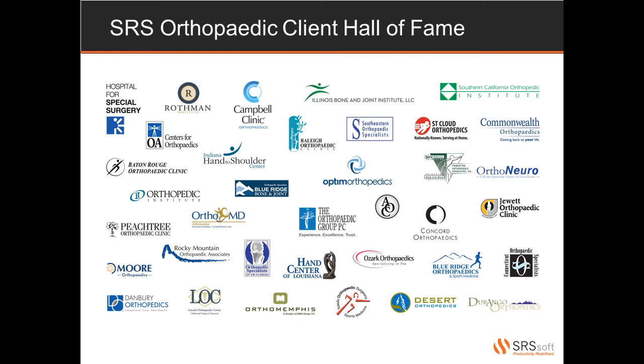Many of our prestigious orthopedic practices across the country had questions and concerns about ever finding a solution that would be able to keep up with their fast-paced environments. SRS was the answer. Our solution allows physicians to practice in the manner that is most comfortable, allowing them to maintain their levels of productivity and oftentimes increase it. If you or your physicians know any of these practices, please feel free to reach out to them and ask about their experience with SRS. Let's go ahead and take a peek at the software.